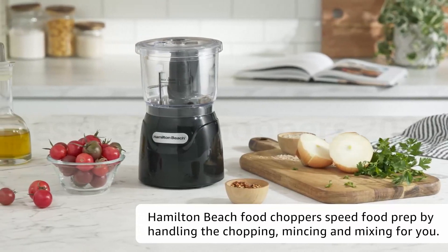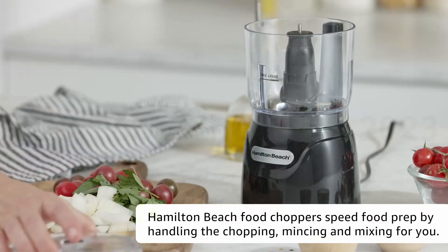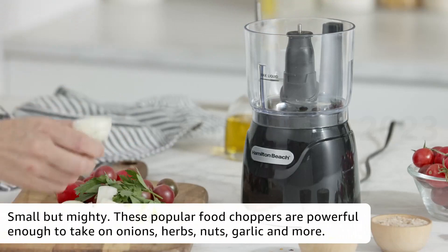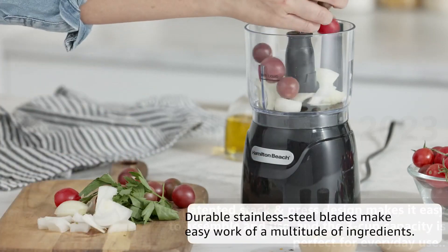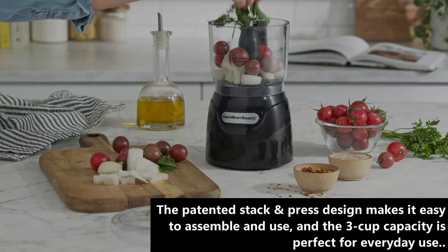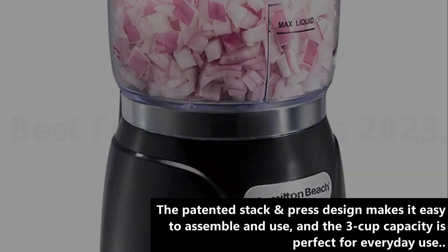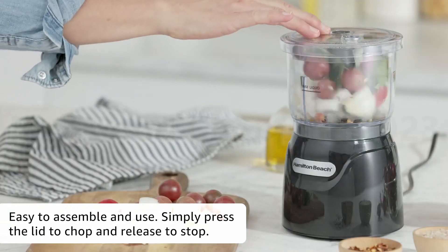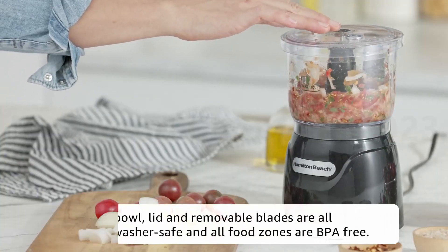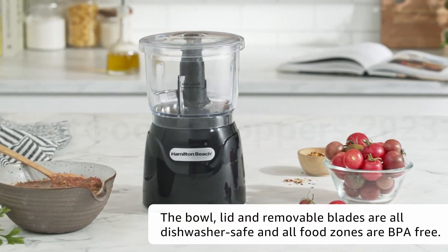Number 2: Hamilton Beach Electric Vegetable Chopper. The Hamilton Beach Electric Vegetable Chopper and Mini Food Processor is a powerful and versatile kitchen tool that makes it easy to chop, puree, and emulsify ingredients with its 350-watt motor and stainless steel blades. The patented stack and press design makes it easy to assemble and use, and the 3-cup capacity is perfect for everyday use. The bowl, lid, and removable blades are all dishwasher-safe. Customers love it for its convenience and ease of use, but some have noted that it is quite loud.